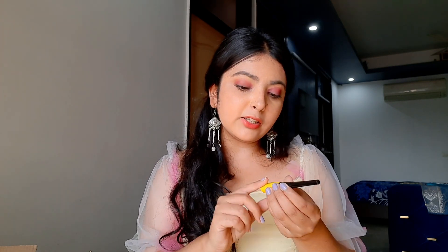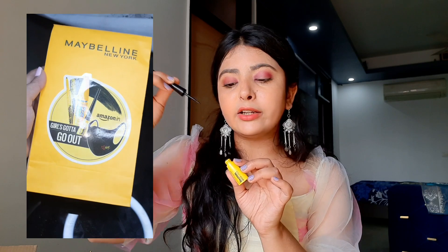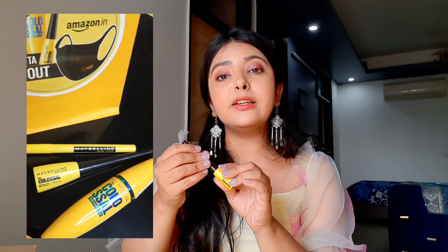The next thing I got from this sale is a Maybelline New York combo product from their Colossal range. This combo has their kajal, liner, mascara, and also one mask. The first product is the Colossal Kajal — a really good jet-black kajal and it is smudge-proof. The second product is the Colossal Eyeliner, which has a really fine tip, perfect for beginners who are not pro at applying eyeliner. The combo also includes the famous Colossal Mascara.